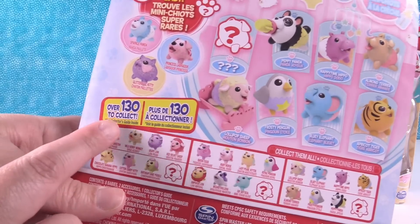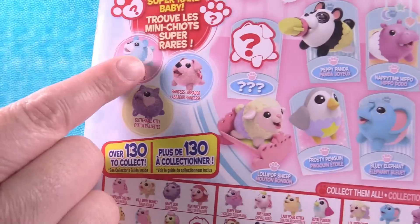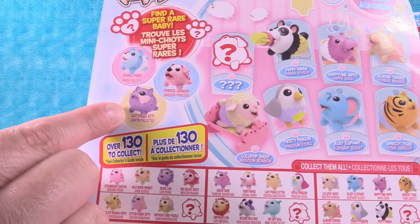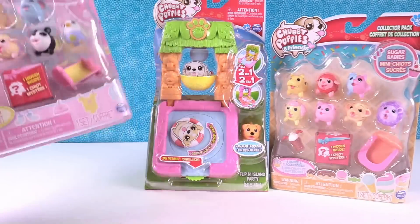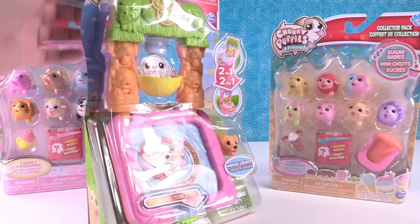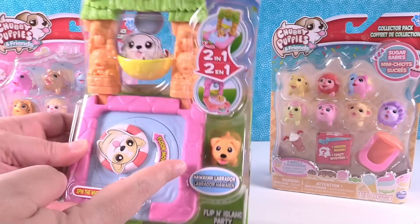There are over 132 to collect, and check it out — there are super rares. This one's the glitter ball kitty. So we have two packs: the Nursery Babies and the Sugar Babies. But we're gonna start right here with some of the playsets that have come out at the same time.